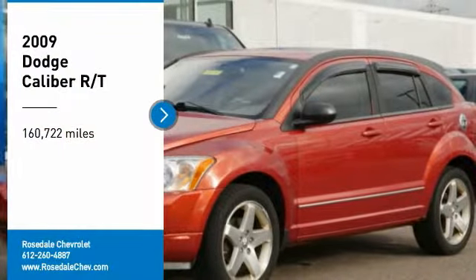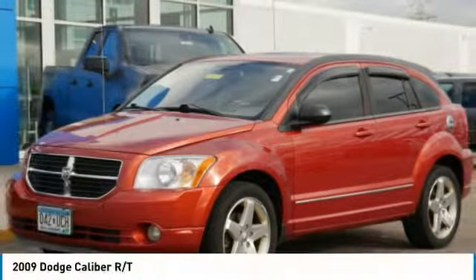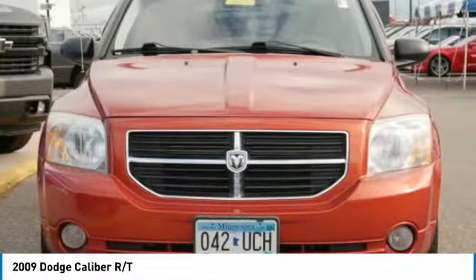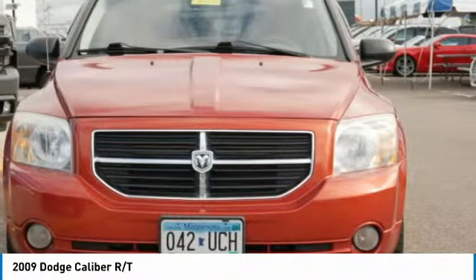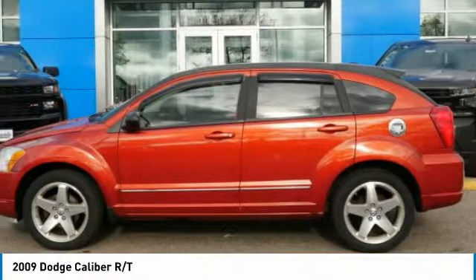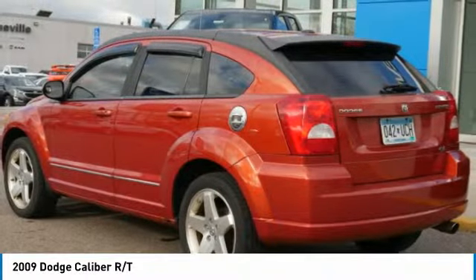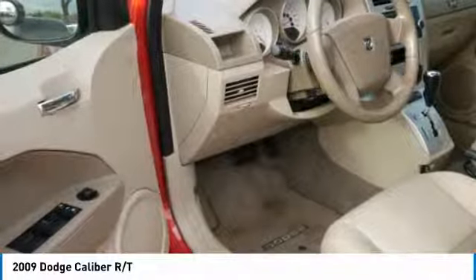Looking for the right vehicle? Check out the 2009 Dodge Caliber. The Dodge Caliber is unique inside and out. Its sassy, smart exterior styling combines with numerous clever interior features such as a flip-out iPod holder and a chilled glove box compartment.